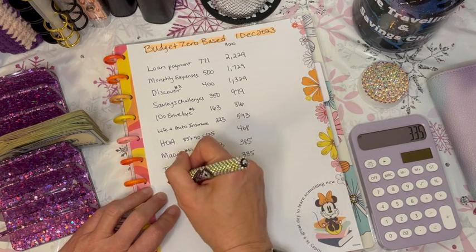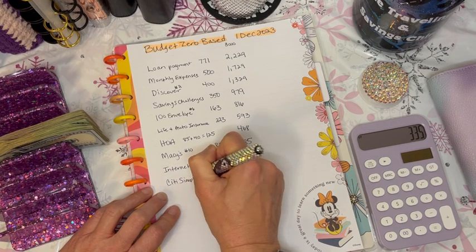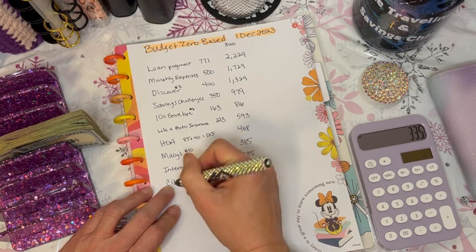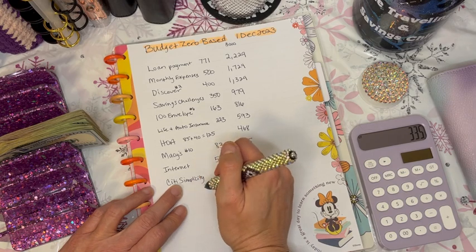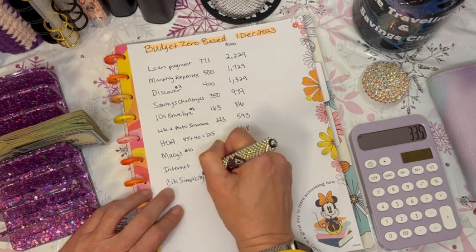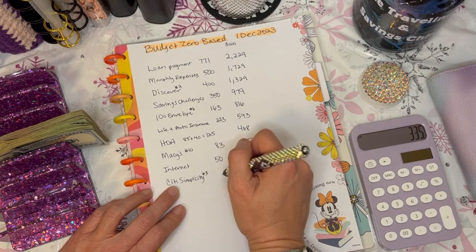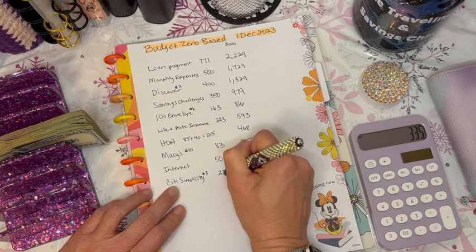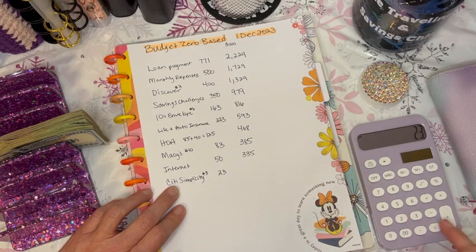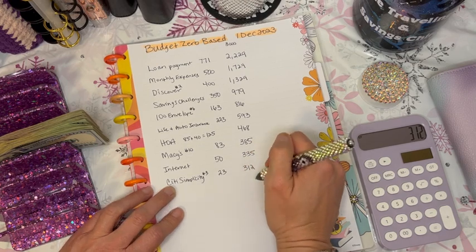Next we have my Citi Simplicity card. I mention the name because I also have the Citi ThankYou card. The Citi Simplicity is going to be number three in my payoff plan — after I finish the Discover card in January, I'm attacking the Citi Simplicity. The minimum payment right now is $23, leaving us with $312.